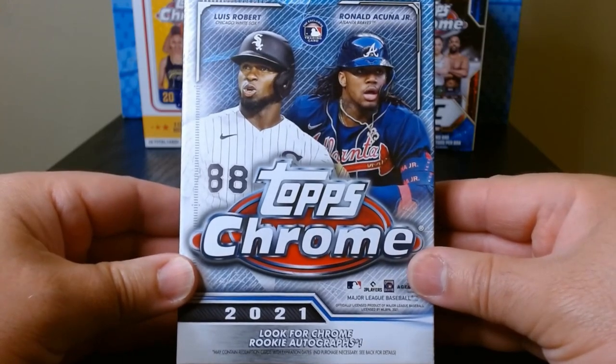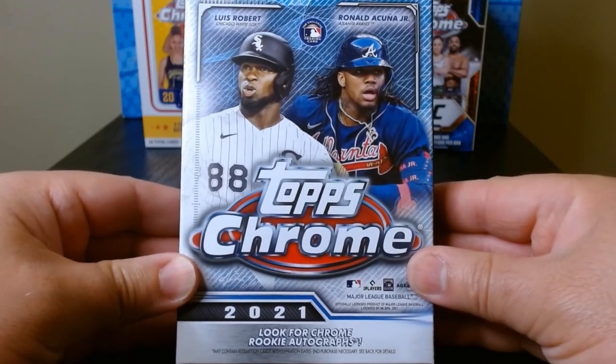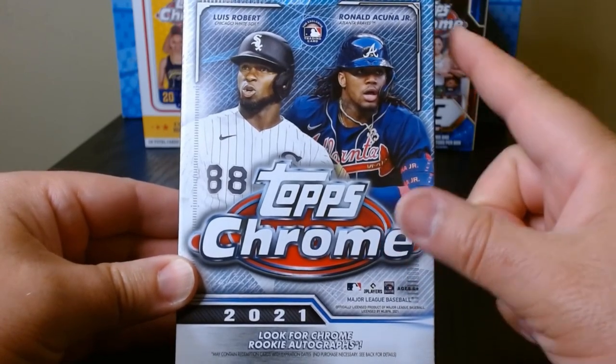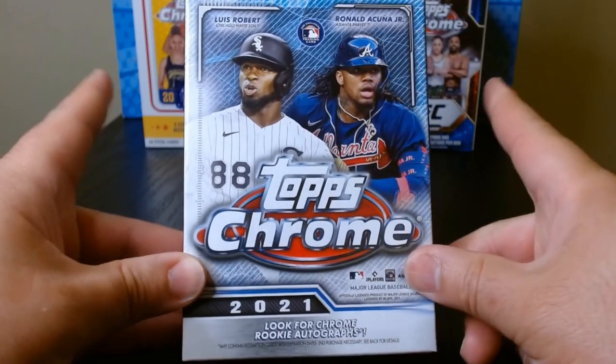We have a hanger box of 2021 Topps Chrome Baseball. This one has five packs inside with four cards each. Let's see what we can get.